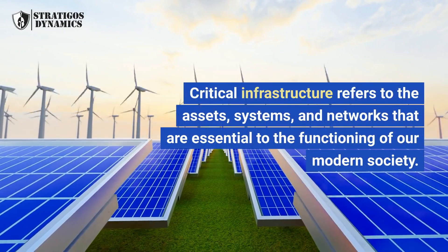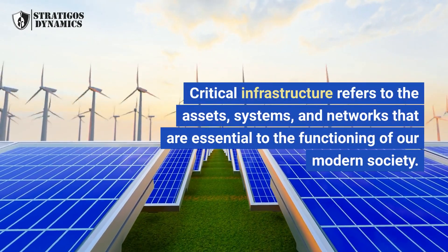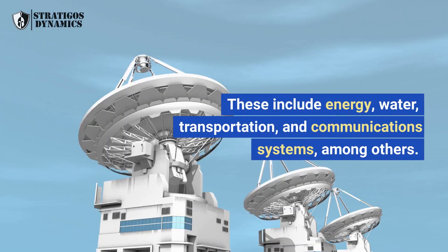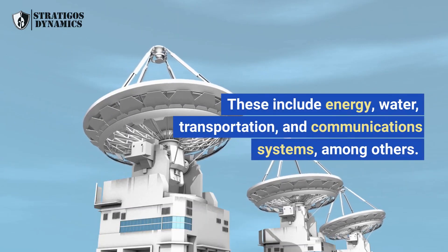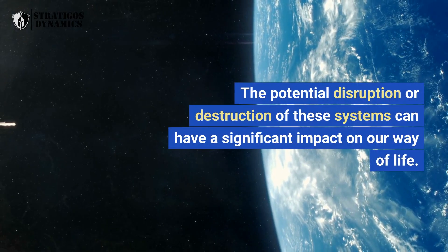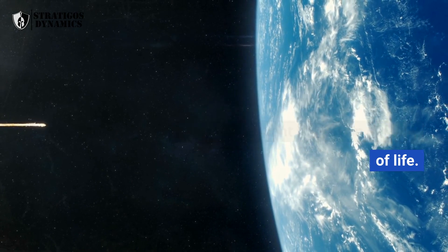Critical infrastructure refers to the assets, systems, and networks that are essential to the functioning of our modern society. These include energy, water, transportation, and communication systems, among others. The potential disruption or destruction of these systems can have a significant impact on our way of life.